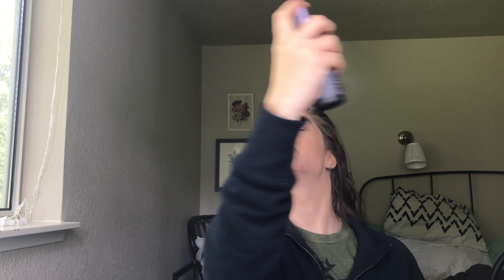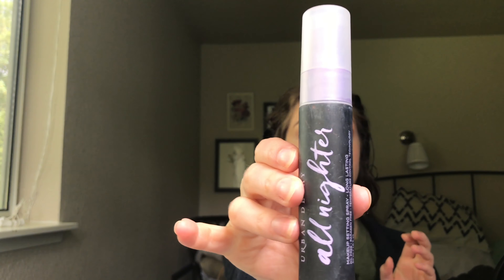Then I'm going to use two separate setting sprays. I know it sounds excessive, but first I use the Chill Setting Spray from Urban Decay, and then I use the All Nighter from Urban Decay. I like the combination because the Chill makes all the powder sit and melt into your face so you don't look cakey or powdery. The All Nighter really extends your makeup and does a good job of keeping it on for a long time. I'm just using a little fan to dry it all down faster.